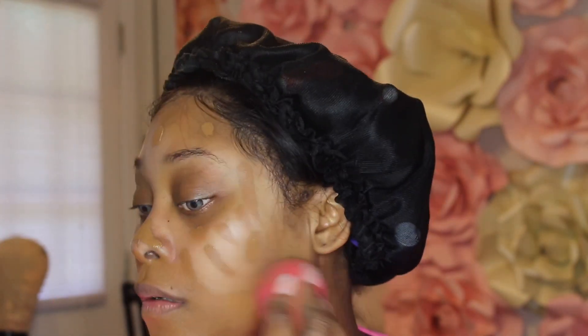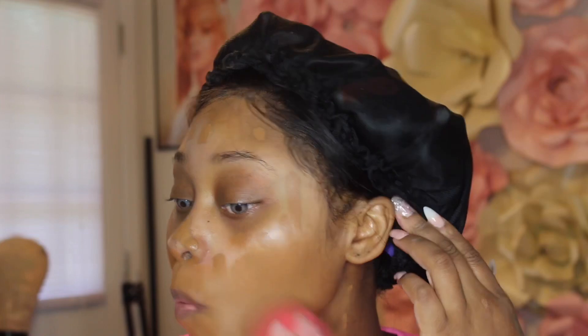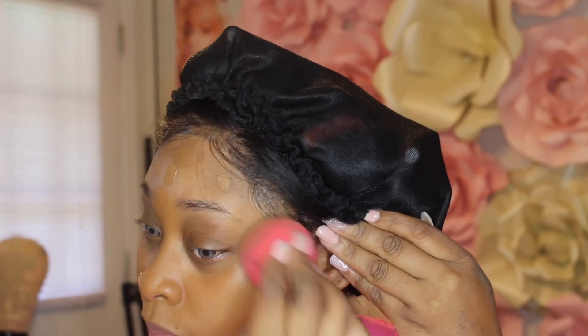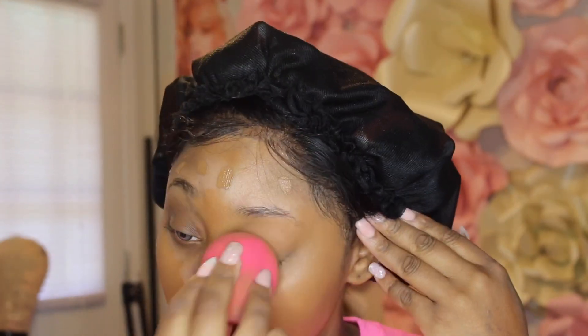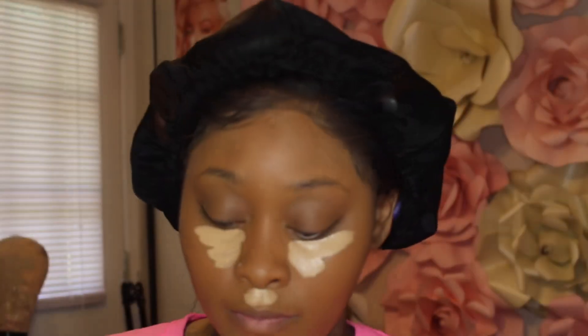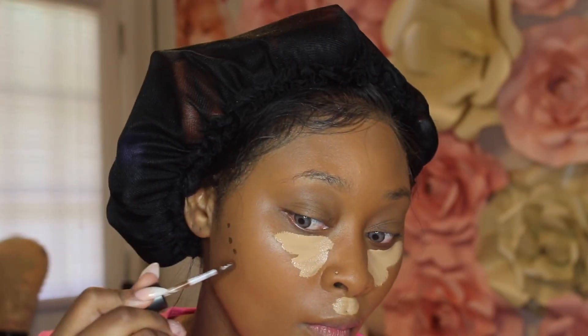I'm also giving y'all an updated foundation routine now that it's summertime. In the beginning you saw me put liquid illuminator on my face by Ulta — I've been doing that a lot lately just to brighten up my face a little bit, because I love a matte foundation.